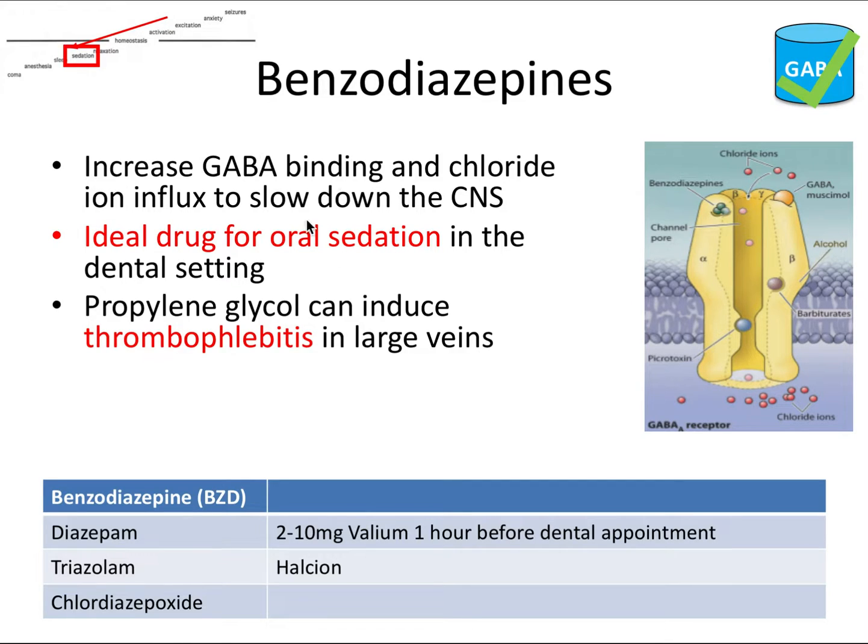Benzodiazepines are the ideal drug for oral sedation in the dental clinic. They're safer, have less addiction potential, a larger therapeutic index or window, and less respiratory depression compared to barbiturates. One of the more commonly prescribed for dental anxiety prior to an appointment is diazepam, trade name Valium. Propylene glycol is commonly present in intravenous benzodiazepines and serves to make them more soluble and stable, but can also induce thrombophlebitis in large veins — blood clots that cause pain and inflammation.